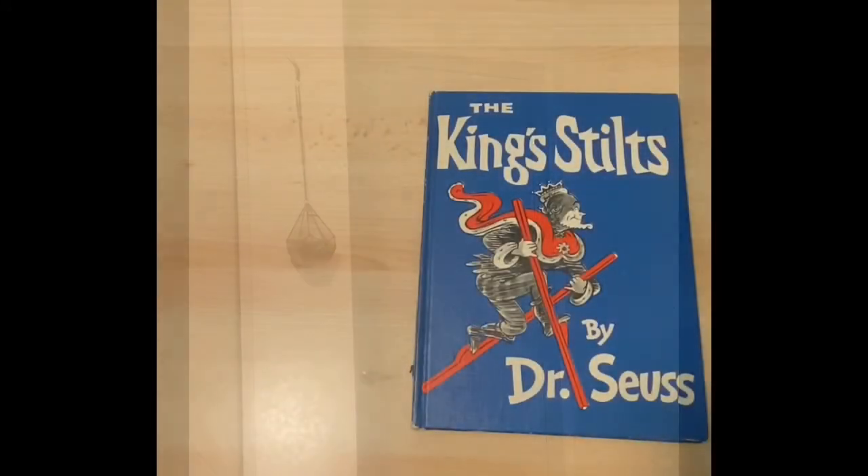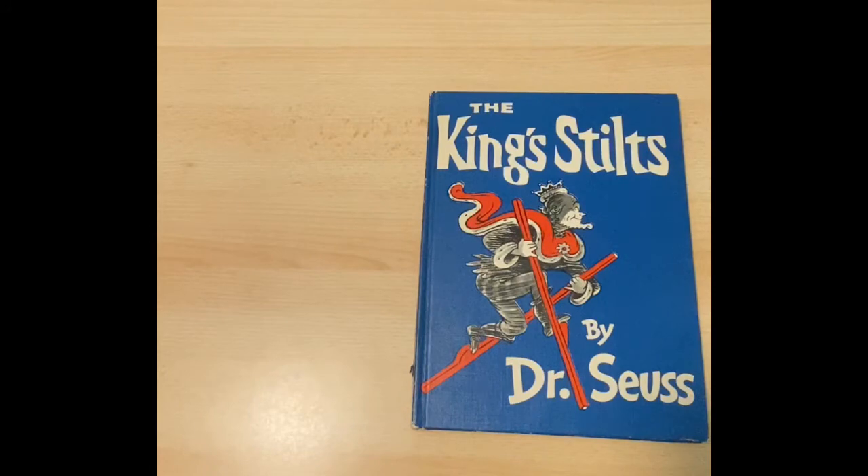Hey friends, it's Mr. Lester. Today we're reading The King's Stilts by Dr. Seuss, so I thought it fitting to wear my crown. Come on, let's get started. The King's Stilts by Dr. Seuss.